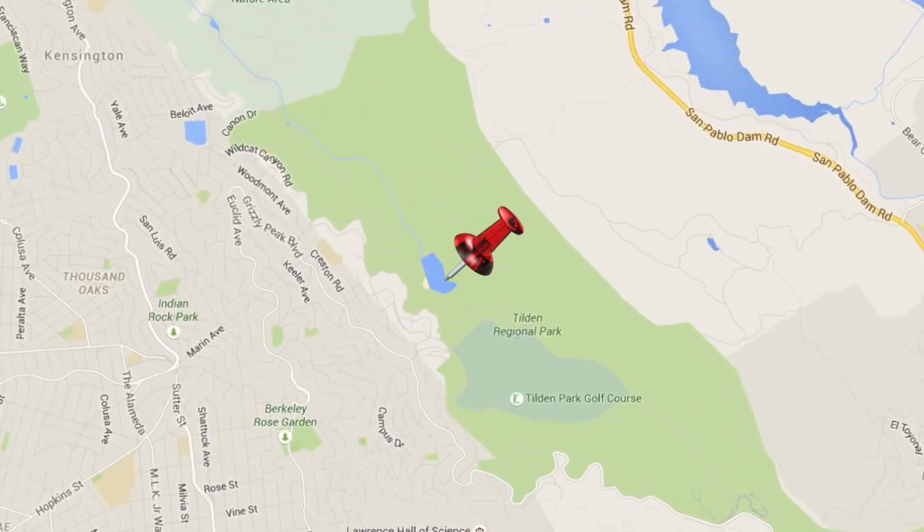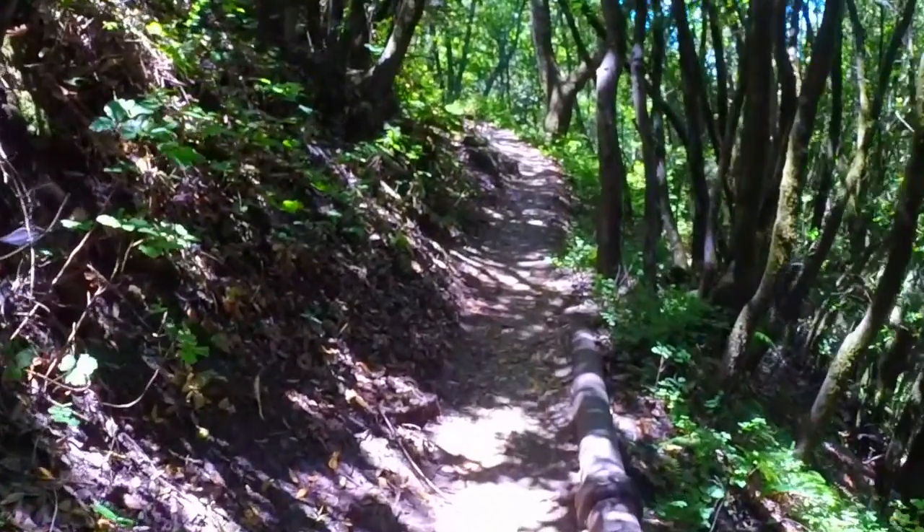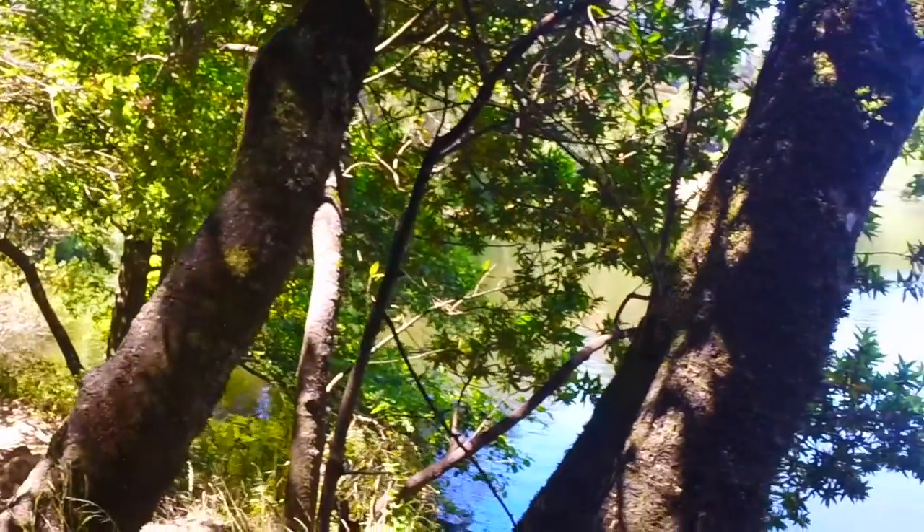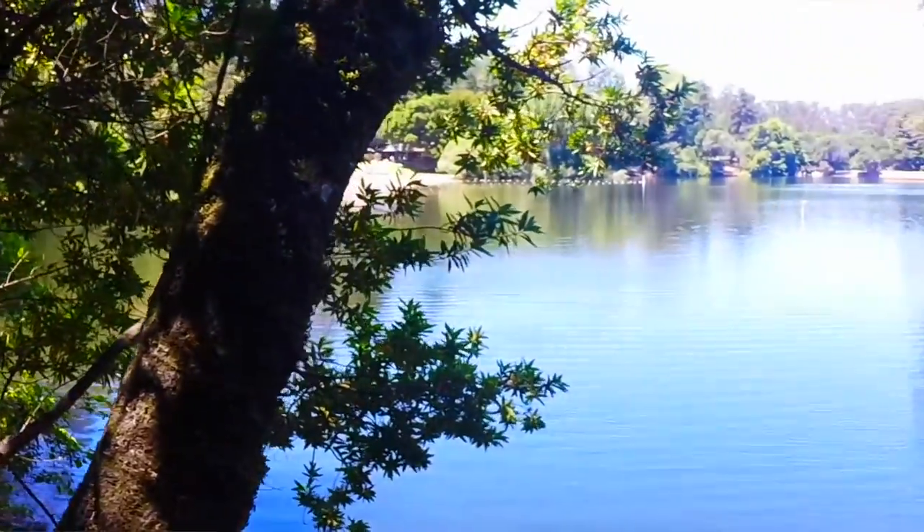Another awesome place to visit while in Berkeley is Tilden Park. It has great hiking trails, a bunch of greenery, little creeks that you walk by — you can even walk through them if you want. Also, there are bridges for those of you that don't want to step into the water. And then all of a sudden the trail will lead you to Lake Anza, which is perfect for summertime to get out of that California heat.